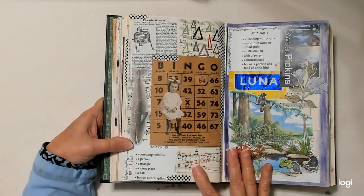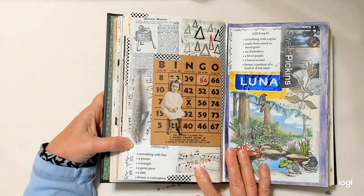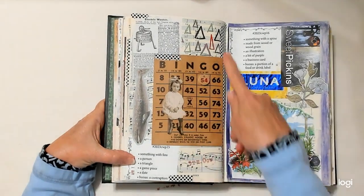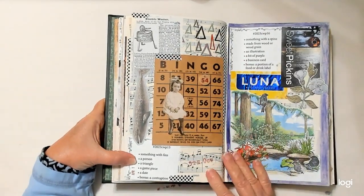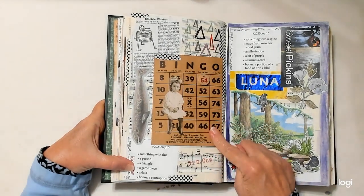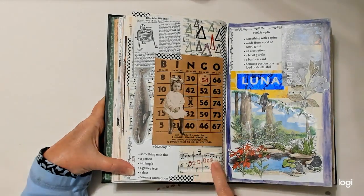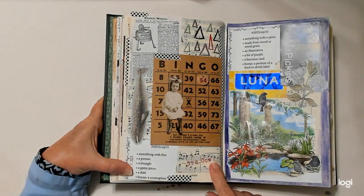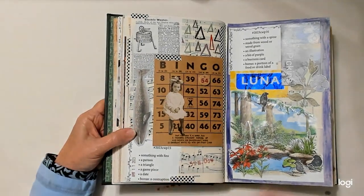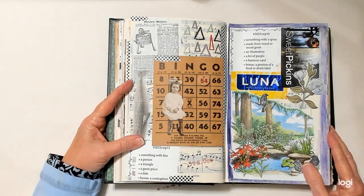A handwritten measurement is this — my grandson did it. Something with a lid or cover — I believe that was my matchbook. Front or back of a playing card — this is the back of a very tiny playing card. A leaf or leaves — I have some leaves there. The bonus is something torn — a piece of fabric that's torn. Week number fifteen: something with fins is this big fish. A person is this little girl. A triangle — I drew my own. A game piece is on my bingo card. A date is the 5th of October. The bonus is a contraption — an electric washing machine, way back a long time ago.